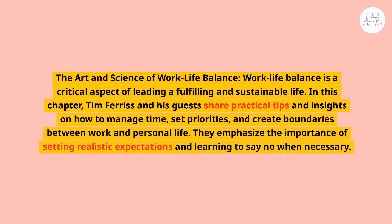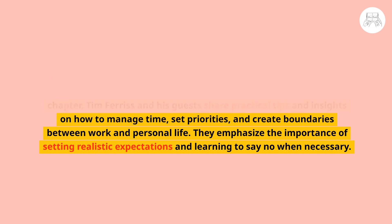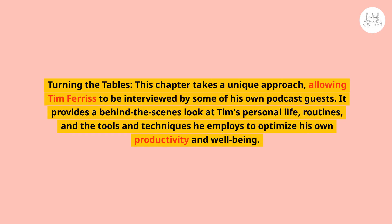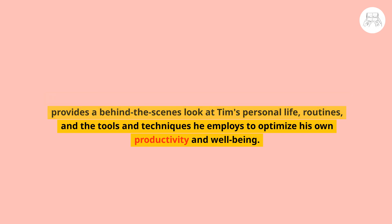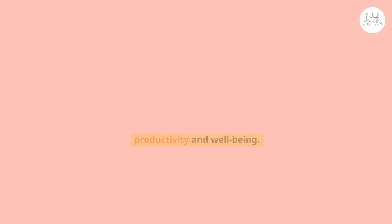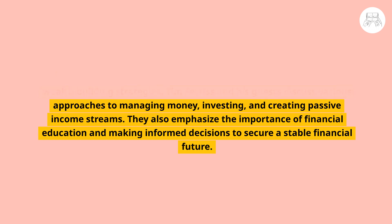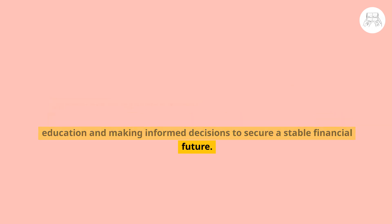Work-life balance is highlighted as a critical aspect of a fulfilling life. Ferriss and his guests share tips on managing time, setting priorities, and creating boundaries between work and personal life, emphasizing the importance of setting realistic expectations and learning to say no. A unique chapter allows Tim Ferriss to be interviewed by his own podcast guests, providing a behind-the-scenes look at his personal routines and tools. Another section focuses on financial success, discussing approaches to managing money, investing, and creating passive income streams.